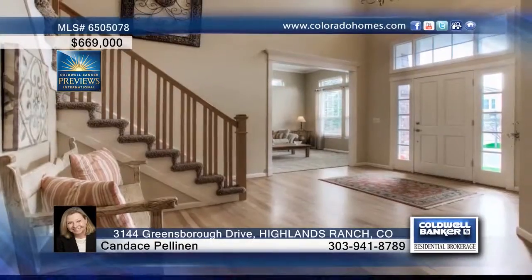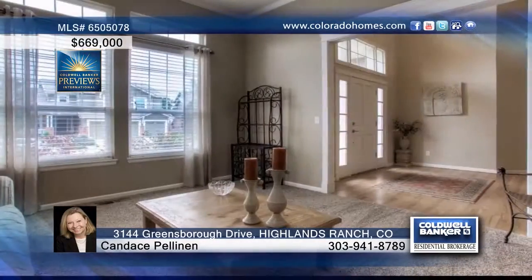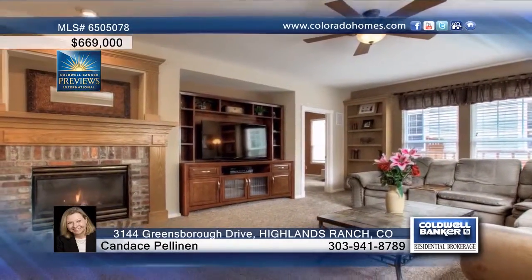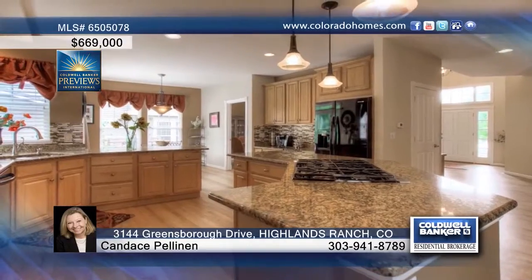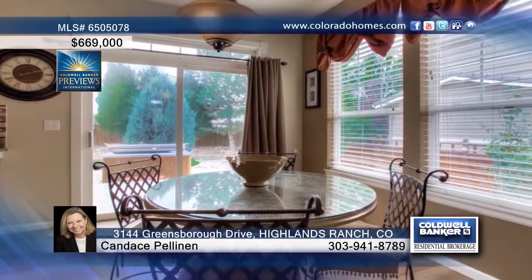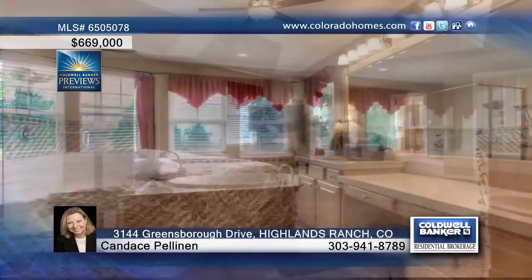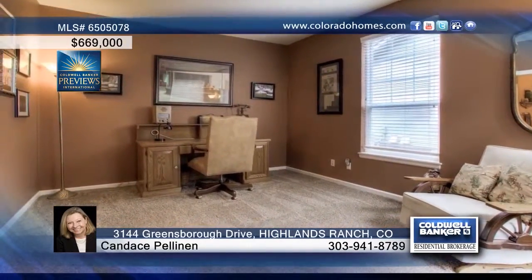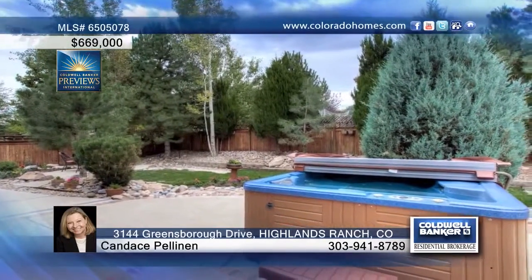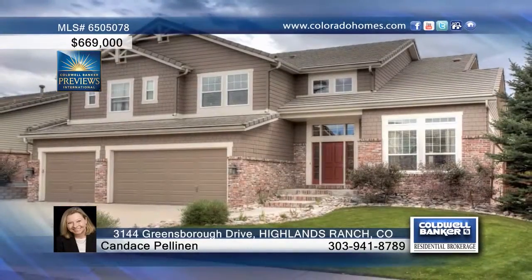This charming four-bedroom, four-bath home blends new with the best of tradition. The beautiful entry with hardwood floors extends to the formal living room, dining room, and gourmet kitchen complete with slab granite and breakfast nook. The second-floor master suite is spacious with a sitting area and updated five-piece master bath. Outside, you'll love the professionally landscaped yard that is perfect for entertaining. Just steps from the Highline Canal Trail and one mile from the south campus of Children's Hospital, this home is just waiting for your call to Candace Pellanen and Jan Bronstein.